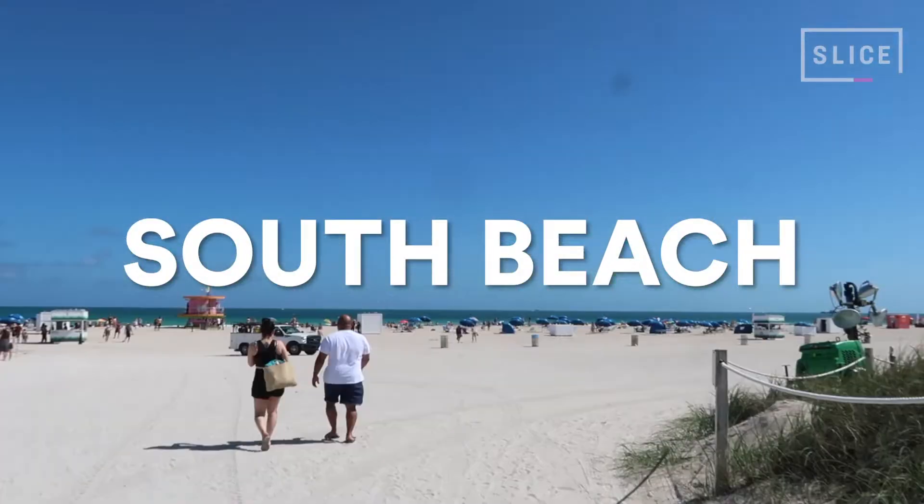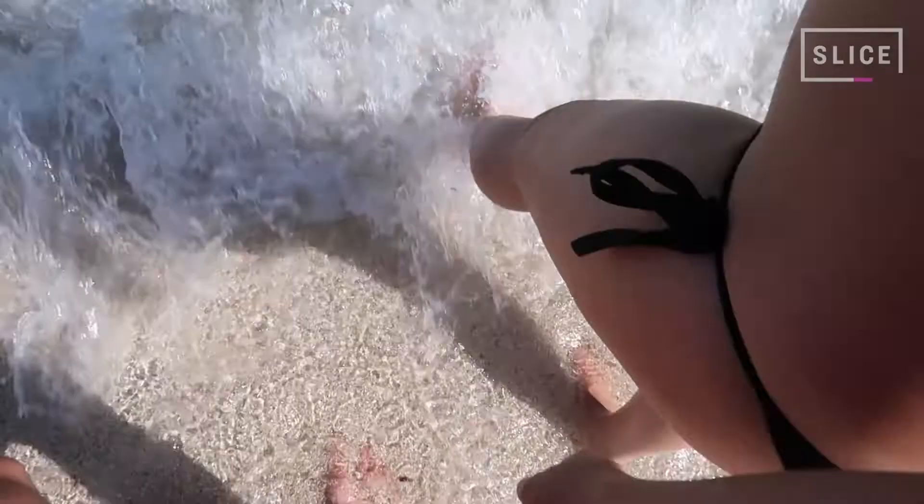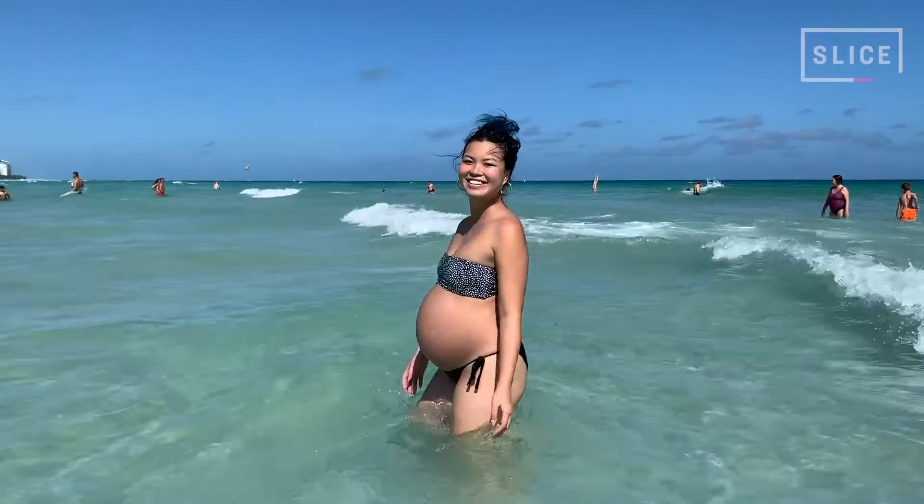South Beach is a tourism hotspot, and when you think of Miami, this is probably what comes to mind. This is honestly my favorite beach that we went to because the water was so shallow for a long way out, so it's great to be able to go far into the water and still be able to stand up.